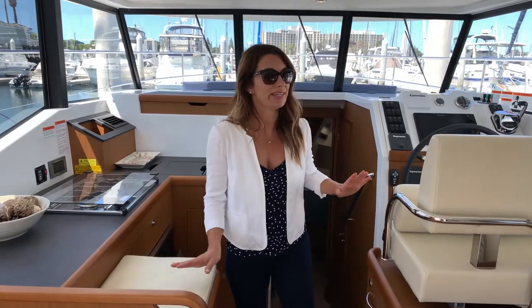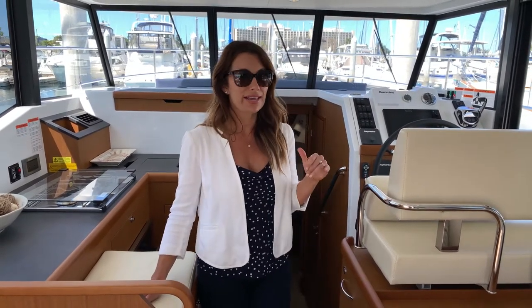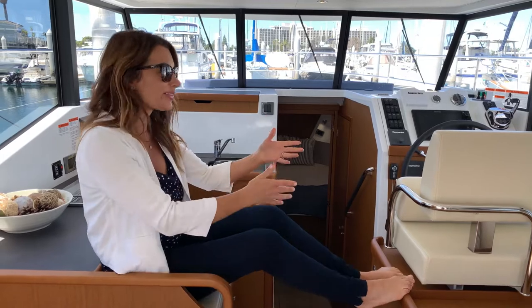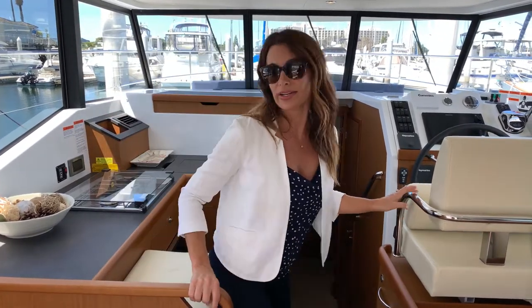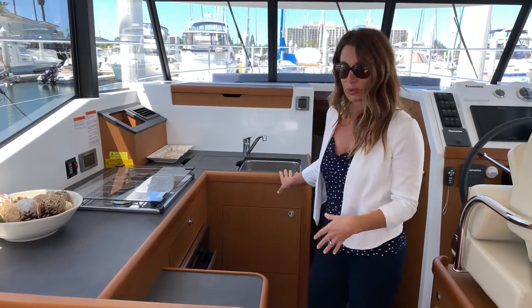In addition to the two-seater pilot bench, there is also what I like to call the buddy seat. Maybe you need to get out of the sun, come down and relax, sit right here, talk to the captain, enjoy yourself. And when it's time to cook, this seat is removable — you can just remove it for more counter space.